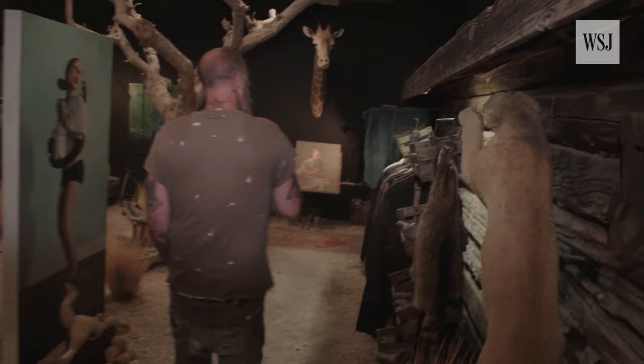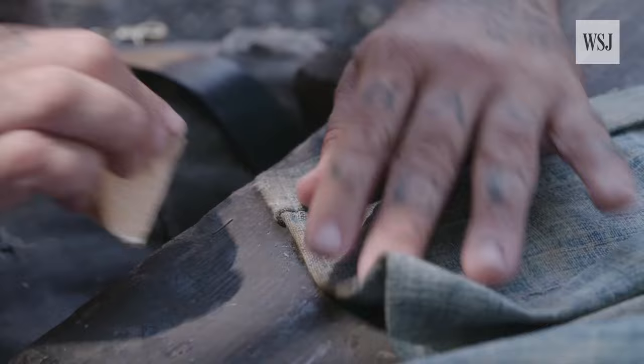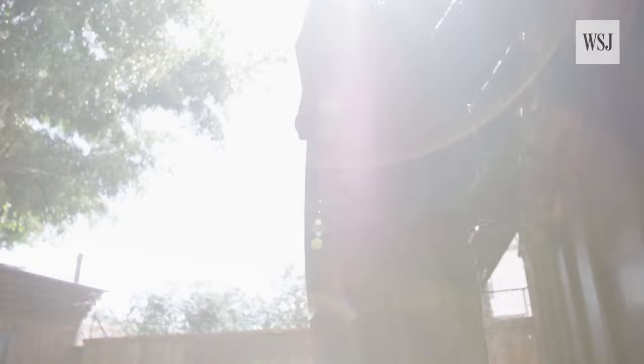We do ready-to-wear here, cobble shoes. The methods used to age include metal brushes, sandpaper, the earth, the sun, and fire.